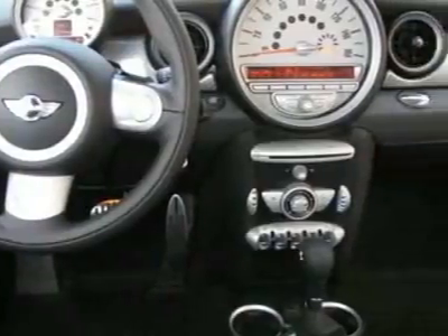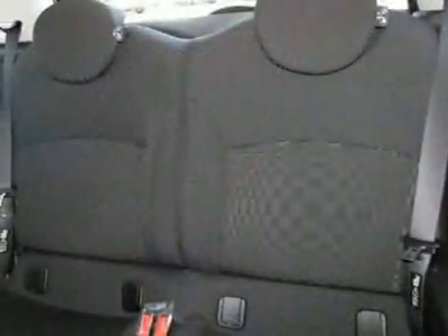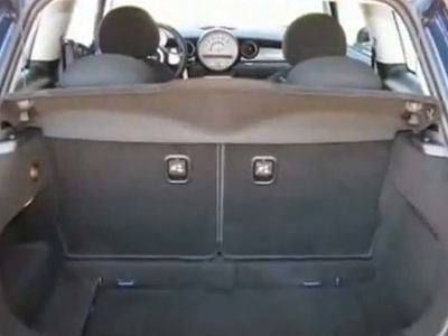This vehicle gets 26 miles per gallon in the city and 34 on the highway. This Cooper Hardtop boasts a 1.6-liter inline-four engine and has a 6-speed Steptronic transmission.